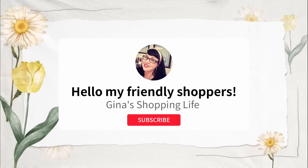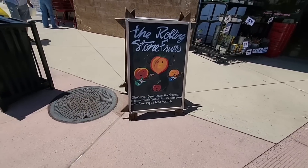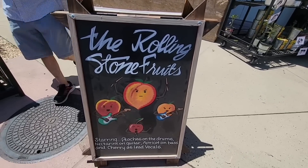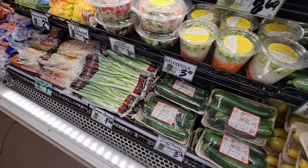Hello friendly shoppers and welcome back, hope you are all having a great day. We are shopping back at Trader Joe's — I walk in and there's such a cute little sign. We're going to pop in; it is a little warm here in Southern California, so luckily it's nice and air-conditioned in here.